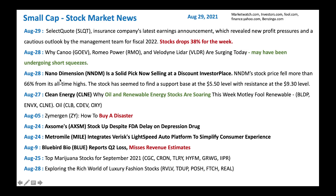We got Nano Dimension, a 3D printer play. It's a solid pick selling at a discount. Stock fell 66% from all-time high and looks like it's getting some support at $5.50. We will see if we can buy some Nano Dimension here. We also got Clean Energy, which is soaring right now. Stocks like BLGP, ENVX, and Clean Energy are all soaring. And oil stocks like CLB, CDAO, and Oxy are also going up.